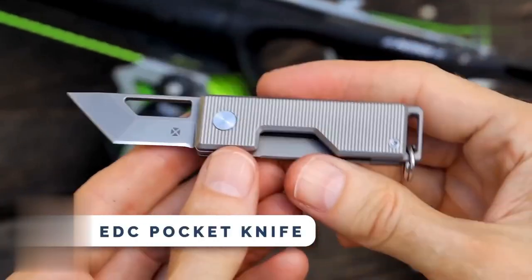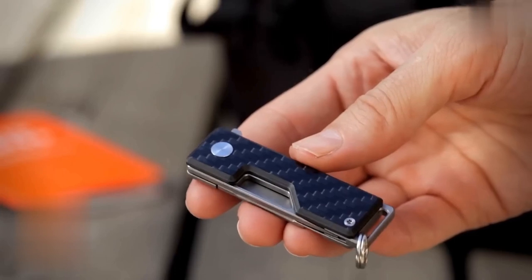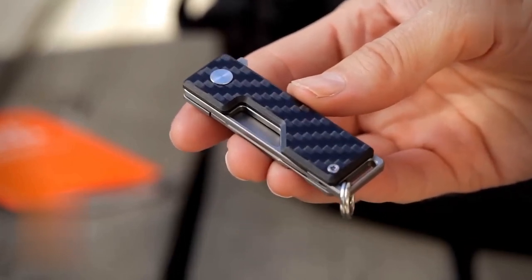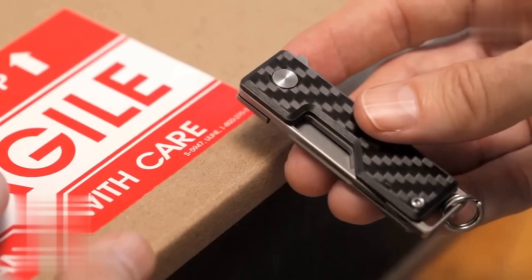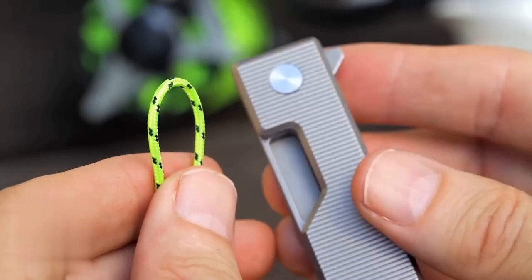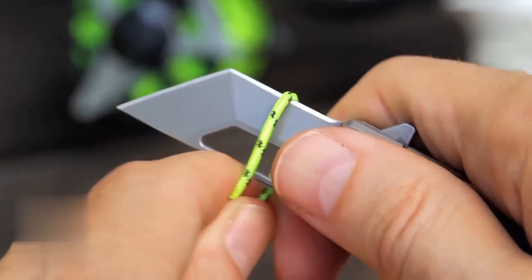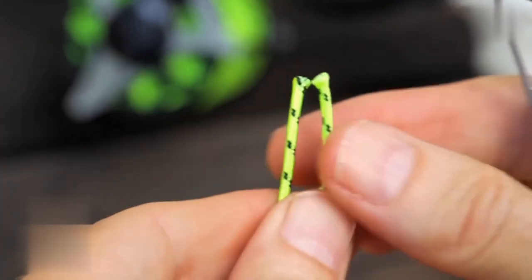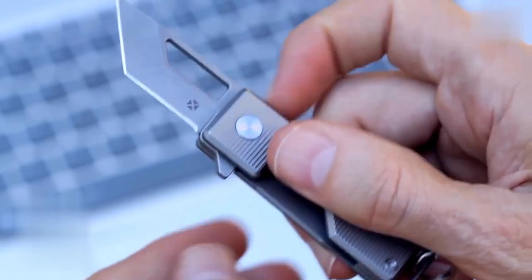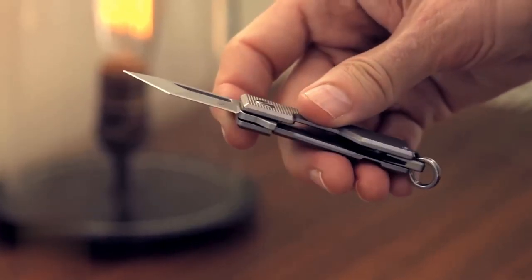This compact and flip-opening EDC Pocket Knife is perfect for everyday tasks. It offers useful features like an integrated keyring slot and a low-profile clip option. With its precise tip, beveled edge, and thin blade profile, it boasts a versatile blade shape. Made with premium materials such as Grade 5 Titanium and Bohler M390 Super Steel, this knife is built to last. Available at a price of $189.